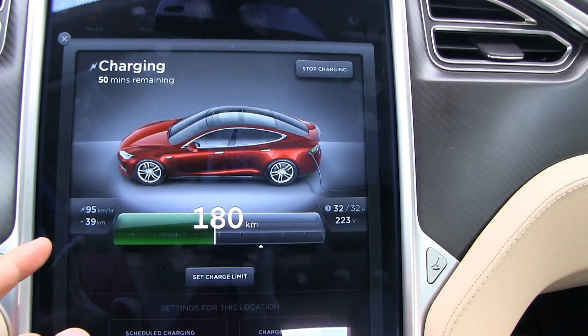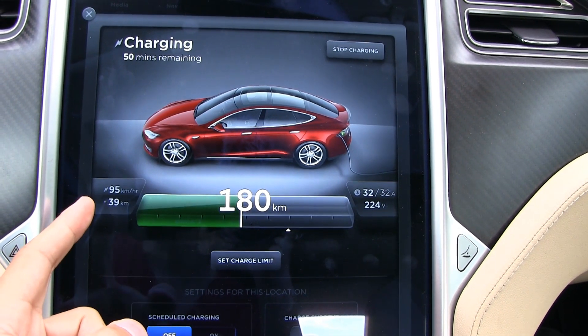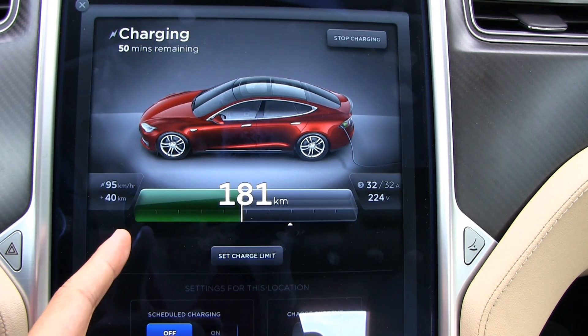Right now I'm charging at 95 kilometers per hour. This is typical — I used to get about 75 to 80, so it's about a 20% increase. That's quite a lot actually.